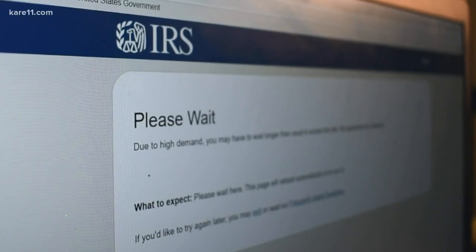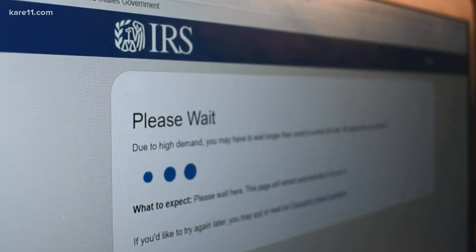When you get to this page, it will say Please Wait on the top, and there will be these blue dots that move across the screen. Don't worry, you're not doing anything wrong. It's just that there are so many people on this website all at the same time trying to get this information.